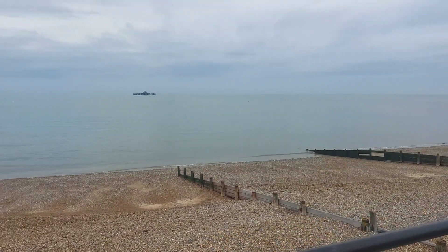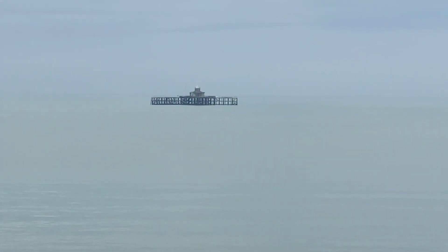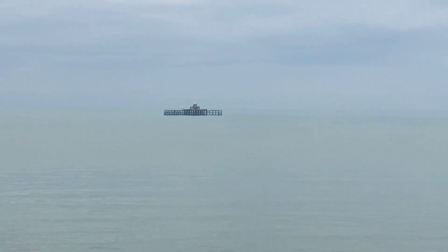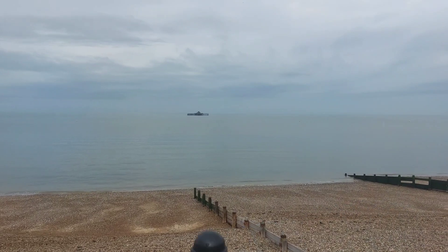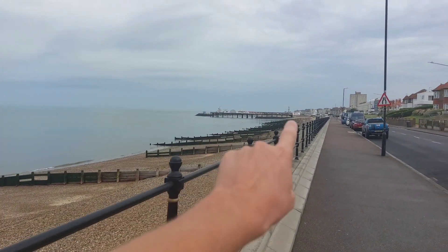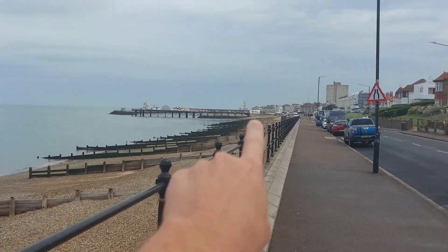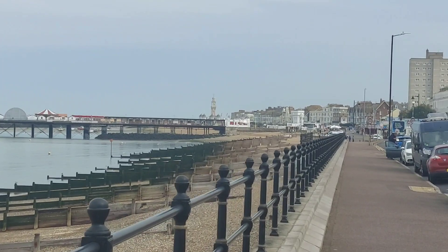Let's flip it round and show you the views. There are the views. That is the end of the old Herne Bay Pier — it used to go all the way out there, but obviously it eroded over the years. Down here we've got the pier as it stands today. And if you can just see down there, that is the clock tower — Herne Bay clock tower down there.